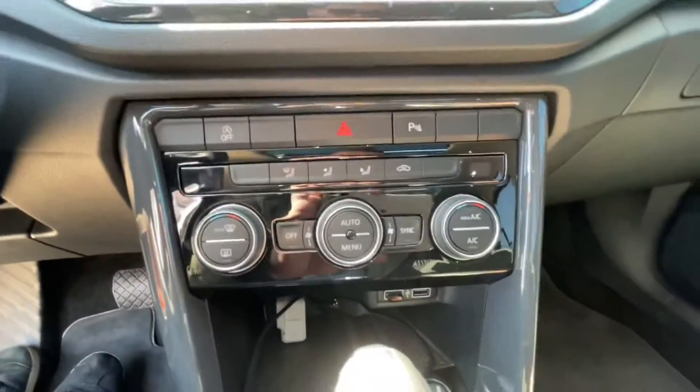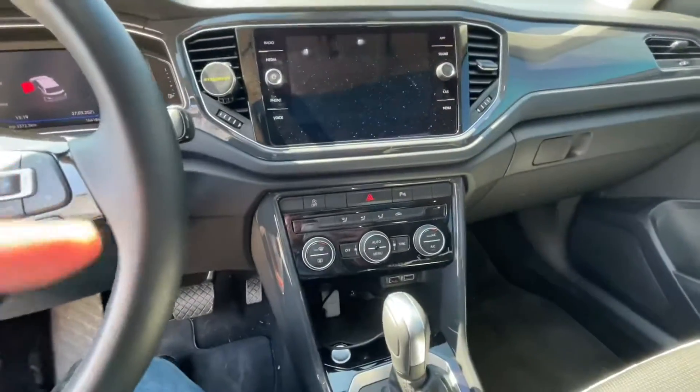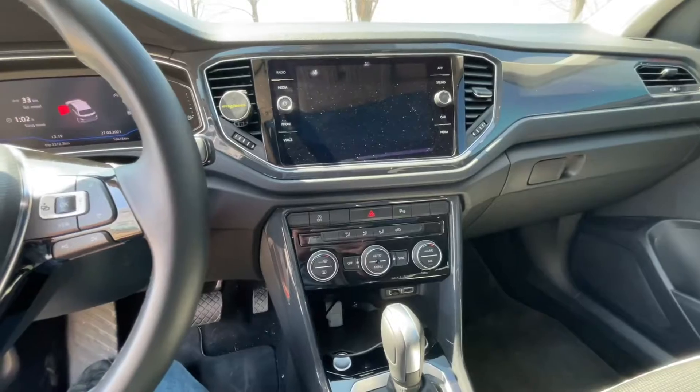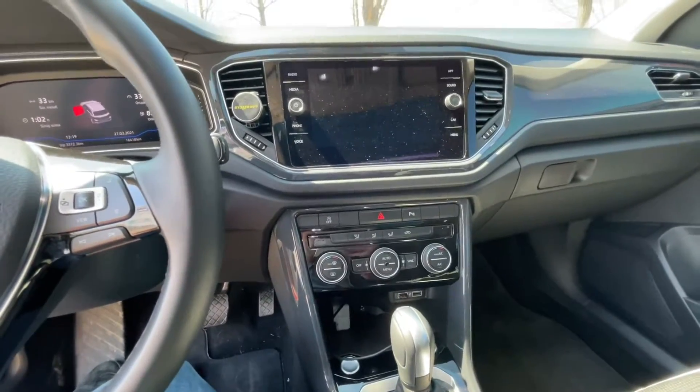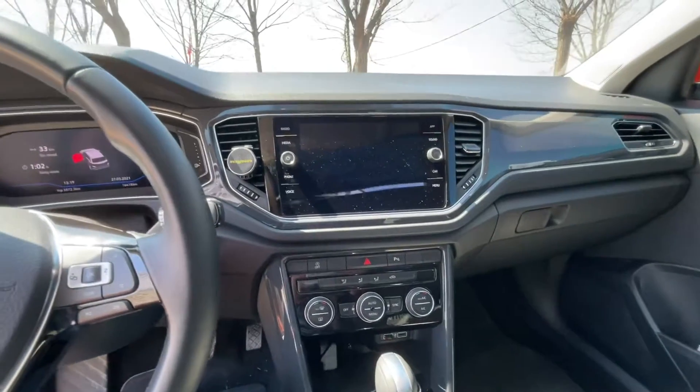Torpido Leon'dan daha küçük, üstte CD yeri var ama gerek yok artık. İki tane USB var ve Bluetooth bağlantısı, Apple CarPlay de olduğu için CD'nin eksikliğini hiç hissetmiyorsunuz.